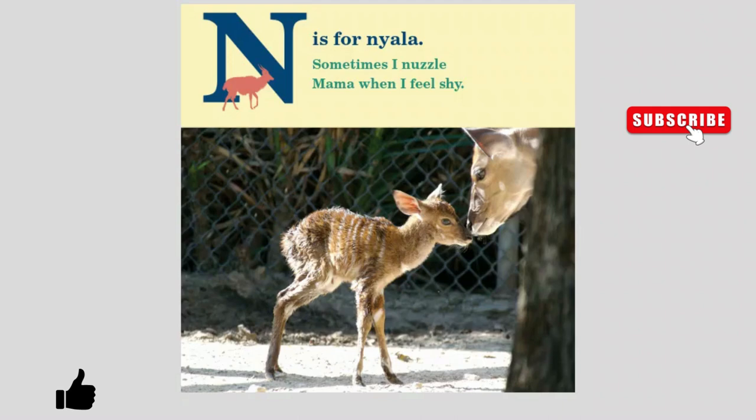N is for Nyala. Sometimes I nuzzle mama when I feel shy.